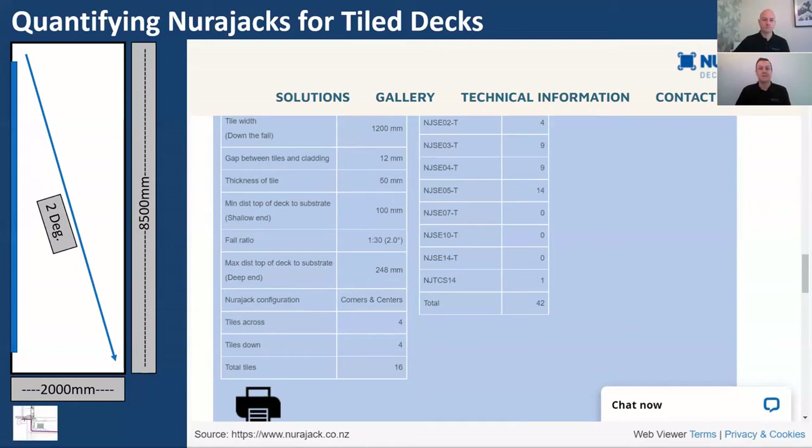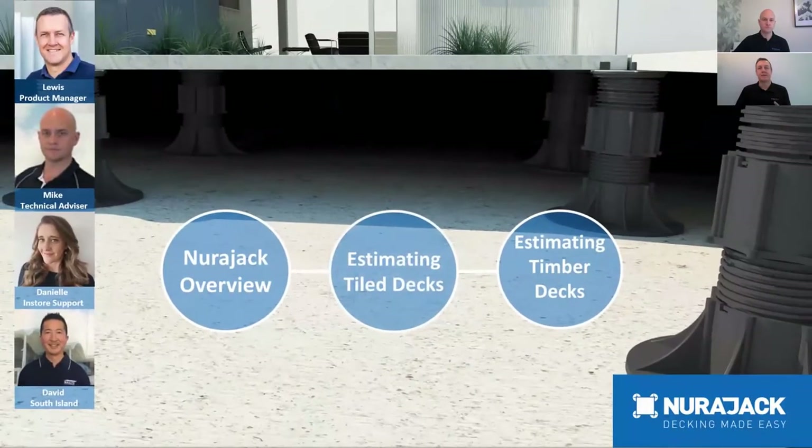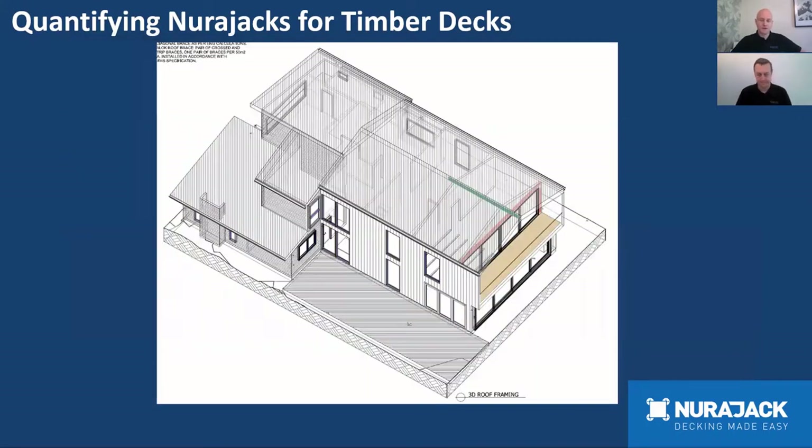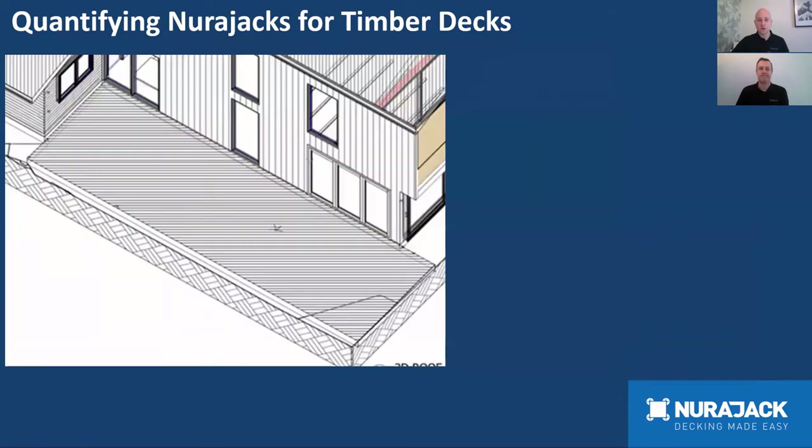Now we'll take you through the same process for estimating a timber deck — Mike is the timber specialist. We're going to look at the ground floor plan in three different scenarios: first, just over concrete; second, just over grass; and third, a combined concrete and grass situation. The deck dimensions for these scenarios will be five metres by three metres.